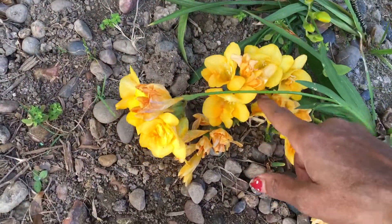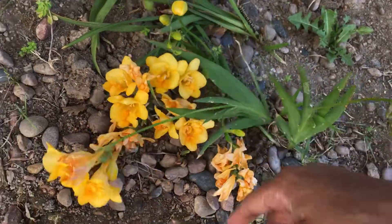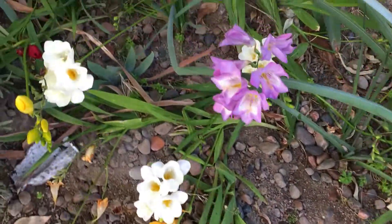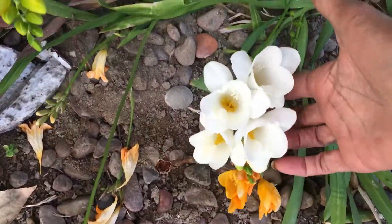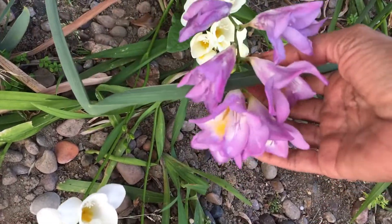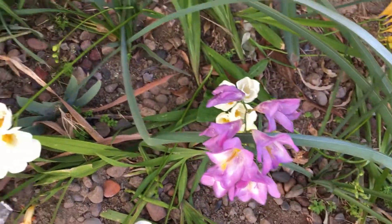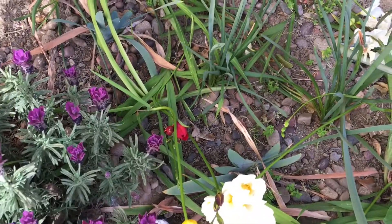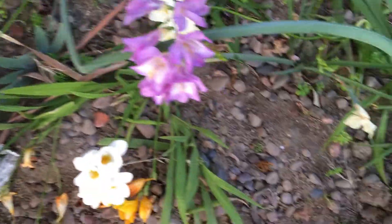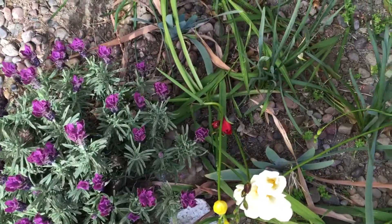Look at these — they came back. They're doubles. I really want singles over here, so I'm going to try to plant some singles. These are singles. I like the singles. Look at that pretty one — so pretty, and we have a red one coming up. I actually planted these too late last year. Only the doubles were planted early enough, and the singles.